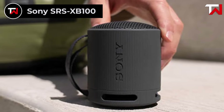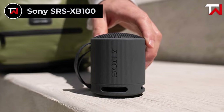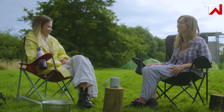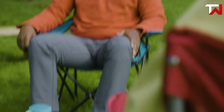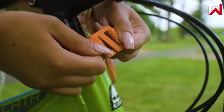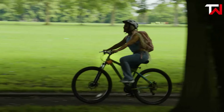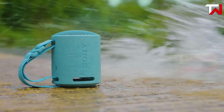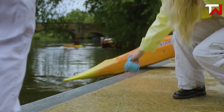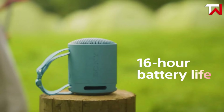Sony SRS-XB100. The Sony SRS-XB100, priced at $48, is a compact and powerful Bluetooth speaker that delivers clear sound with deep bass, thanks to its improved driver. Despite its small size, it packs a punch, offering robust audio for both indoor and outdoor settings. The sound diffusion processor enhances performance by spreading sound more evenly, ensuring a richer, fuller listening experience. Designed for portability, the XB100 features a versatile strap that makes it easy to carry anywhere, whether hiking, travelling, or heading to the beach. With an IP67 rating, this speaker is both waterproof and dustproof, offering extra durability for outdoor adventures. The speaker also provides up to 16 hours of battery life, ensuring long listening sessions without frequent charging.